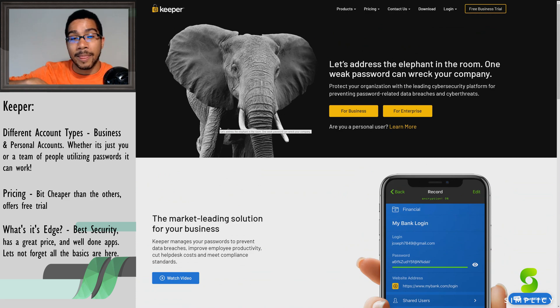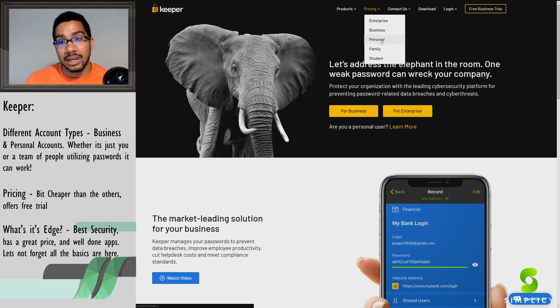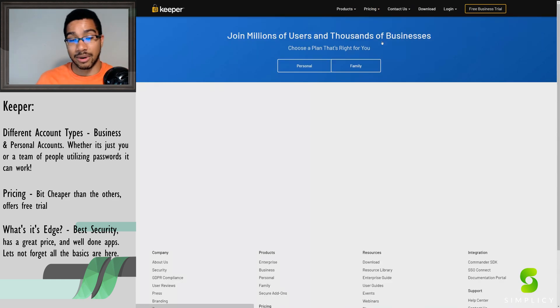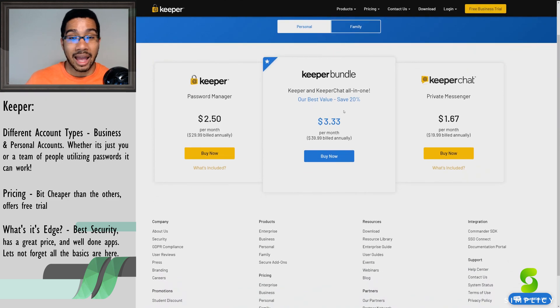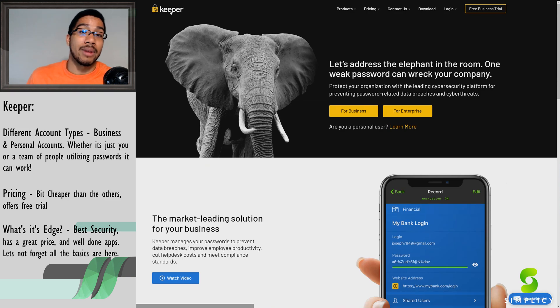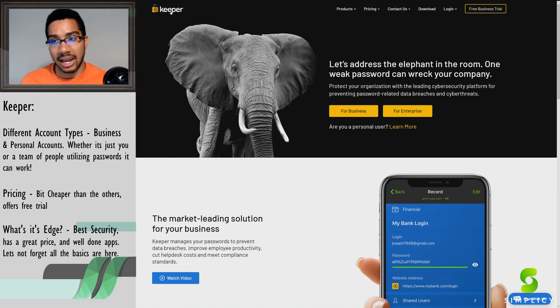Keeper hits everything important about a password application, layers on more security, and puts you in an environment where multiple people and entities can be part of the password managing service — it has a product for the personal side too. The desktop app is clean and the mobile application is straightforward. However, it's missing bulk password changing, which Dashlane has. For me that was a cream-of-the-crop feature — I had 70-something passwords to change and Dashlane did it all at once. Keeper is still a great one, though.